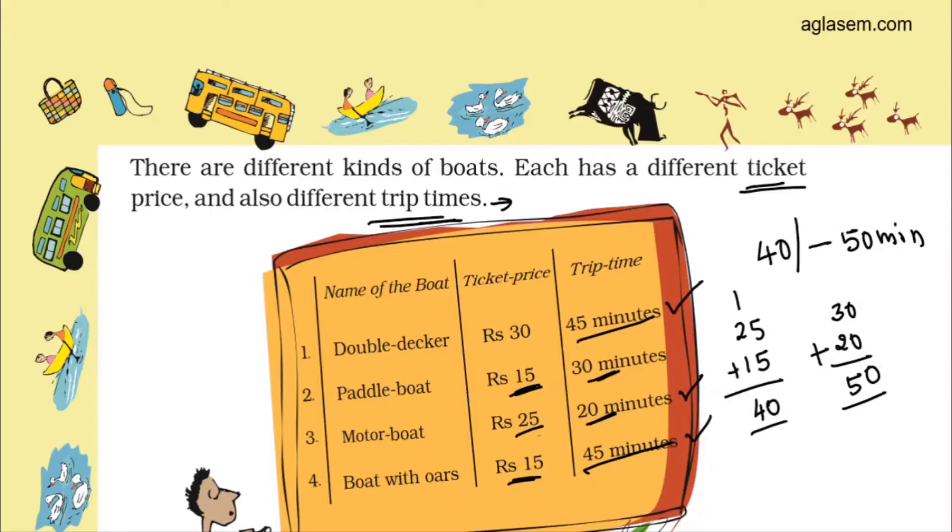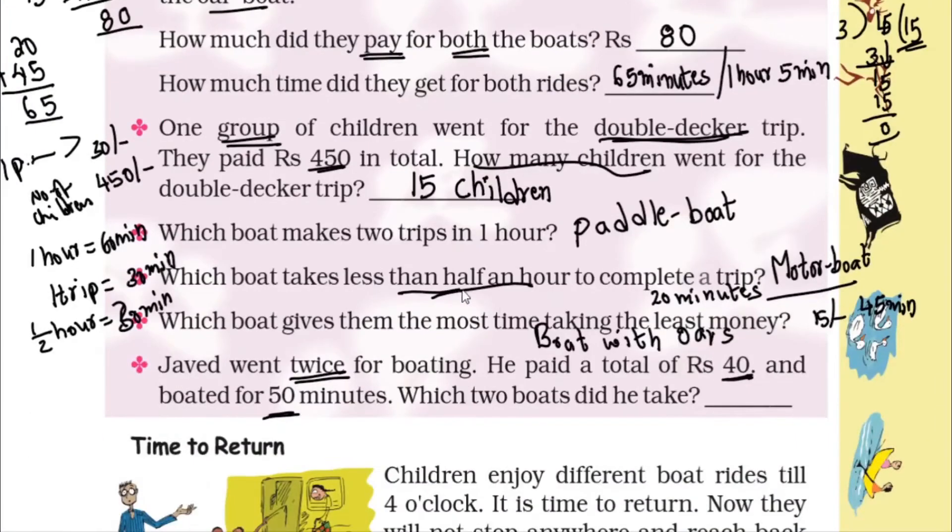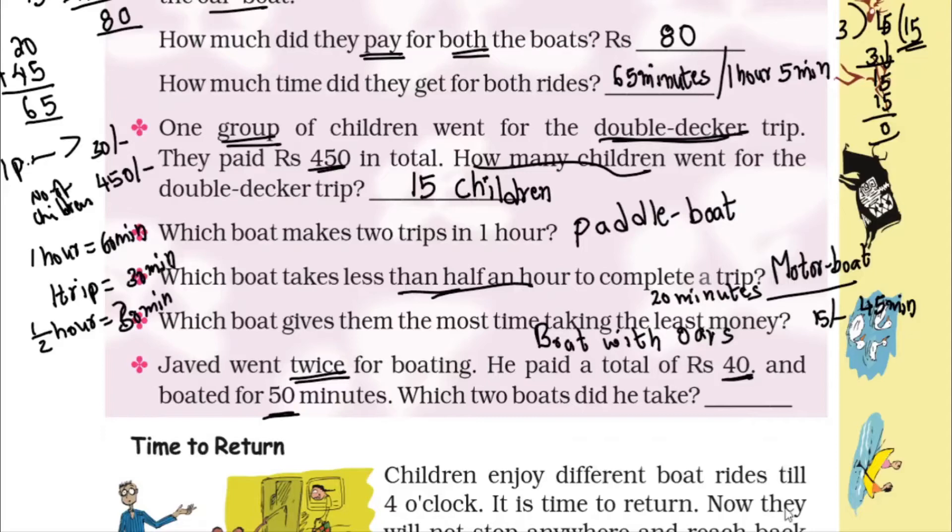So Javed took two rides — one is the paddle boat and another is the motor boat. Write the answer: paddle boat plus motor boat. He enjoyed these two kinds of rides. For today I will stop here. In the next class I will continue with the next topic. I hope you understand — keep practicing, children. Thank you!